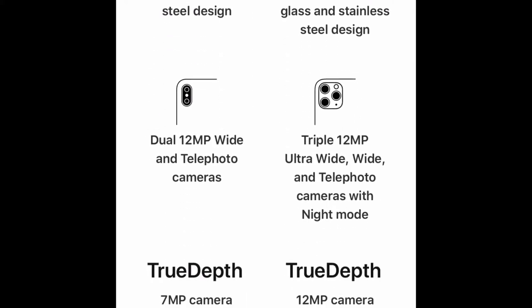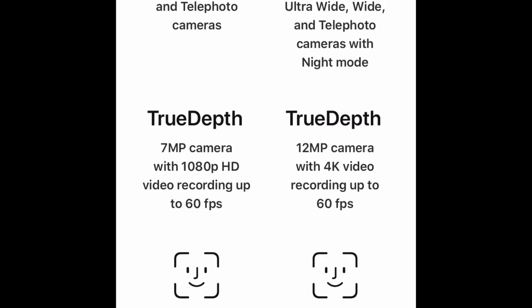The iPhone XS Max has dual 12-megapixel wide and telephoto cameras, while the iPhone 11 Pro Max has triple cameras — ultra wide, wide, and telephoto — with Night Mode, so obviously a better camera. For the front camera, the XS Max has a 7-megapixel True Depth camera with 1080p HD recording up to 60 fps, while the iPhone 11 Pro Max has a 12-megapixel camera with 4K video recording up to 60 frames per second — obviously a better front camera too.